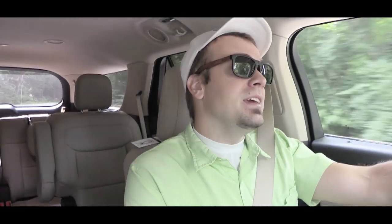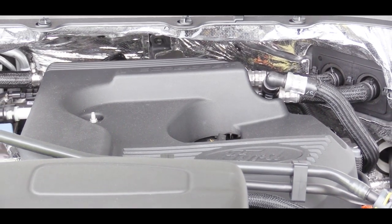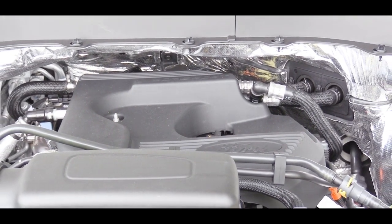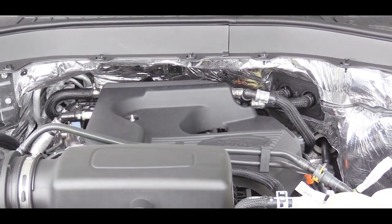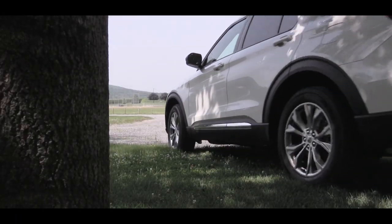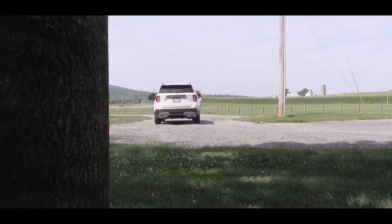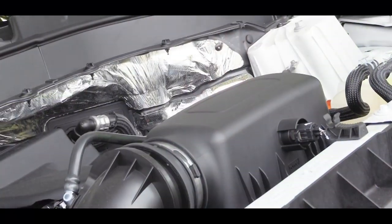The next power plant is an optional engine available only for the Limited trim level — and this is the hybrid configuration. For the first time ever, the Explorer is getting a hybrid option. That's a 3.3-liter hybrid V6 putting out 318 horsepower and 322 pound-feet of torque, again to rear or all wheels through a 10-speed automatic, giving you MPG numbers of 16 city and 23 highway.